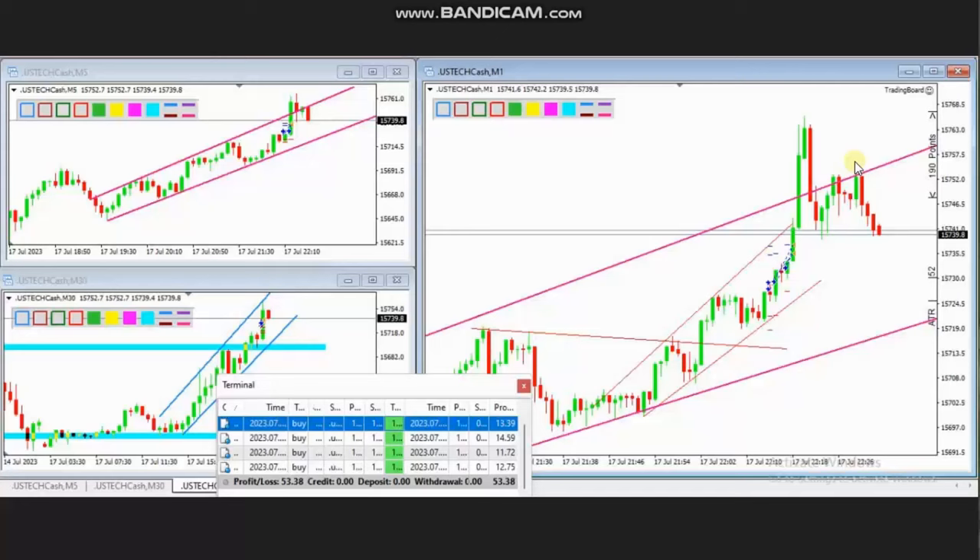Hello everyone. I'd like to share a few trades that were posted on Monday, 17th of July 2023. These trades were shared by HS, who is trading Nasdaq CFD. As you can see, the macro chart is in an uptrend.